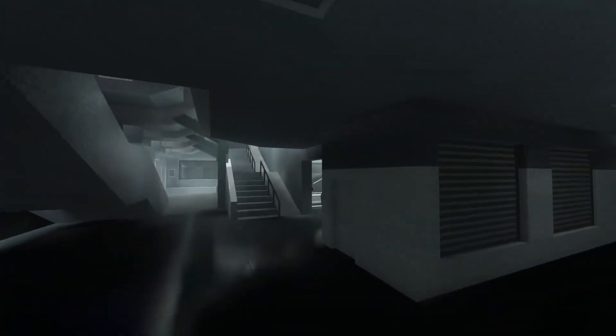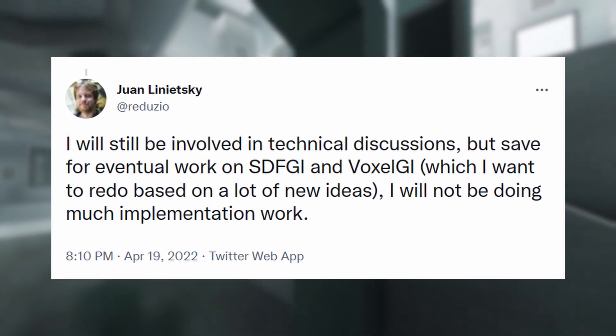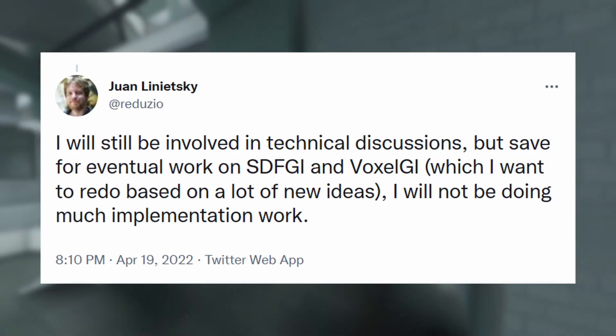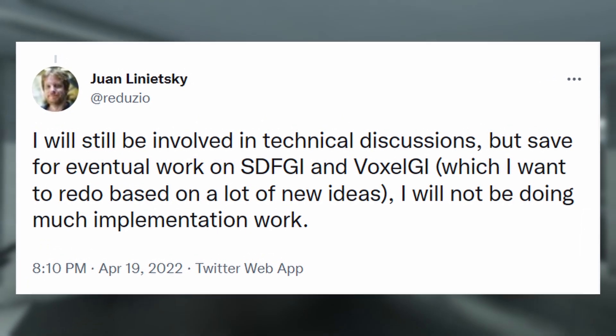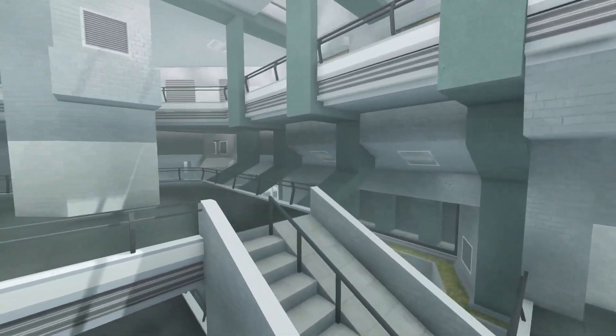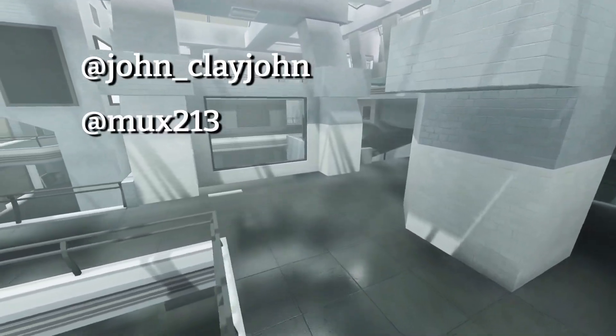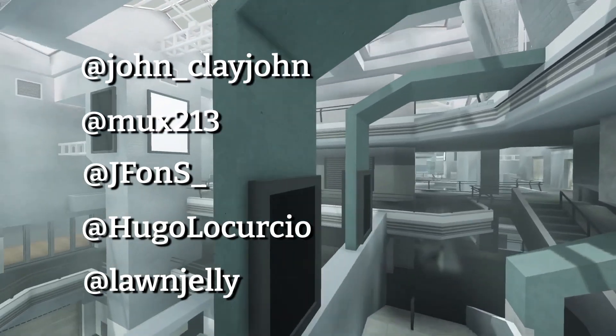He said he's too busy to continue working on it. Quote: 'I will still be involved in technical discussions, but save for eventual work on SDFGI and VoxelGI, which I want to redo based on a lot of new ideas, I will not be doing much implementation work.' Development of Godot's rendering systems will now largely fall to a team of developers, namely Clayjohn, Mux, Jayfons, Hugo, and Lonjelly, who has been working on the Godot 3 branch.